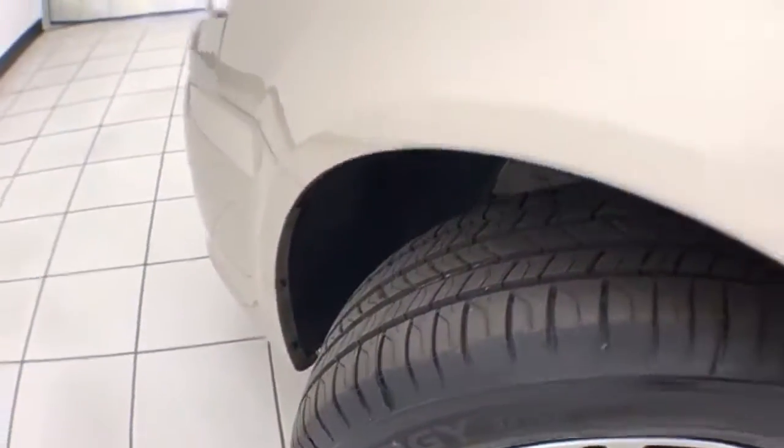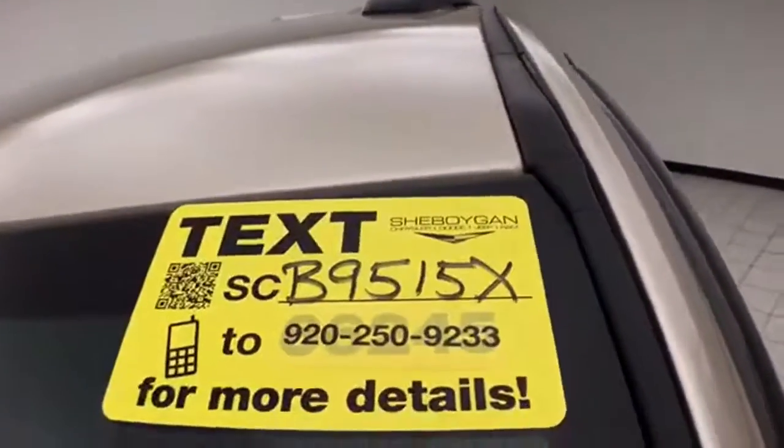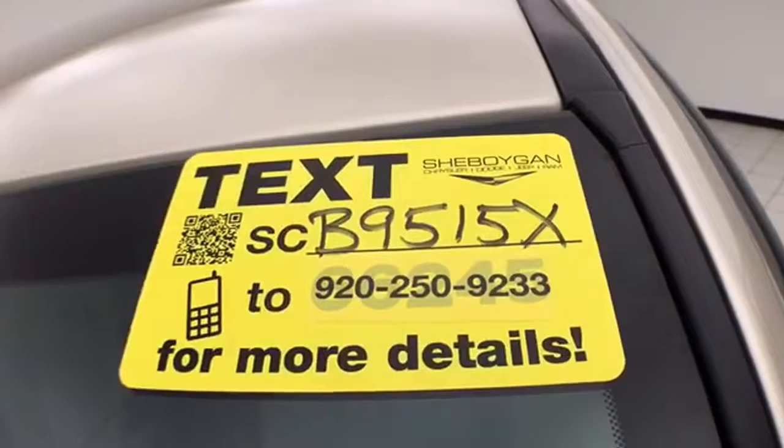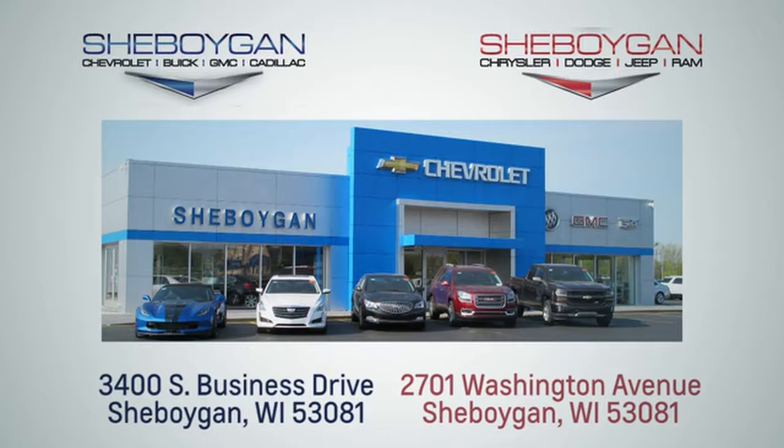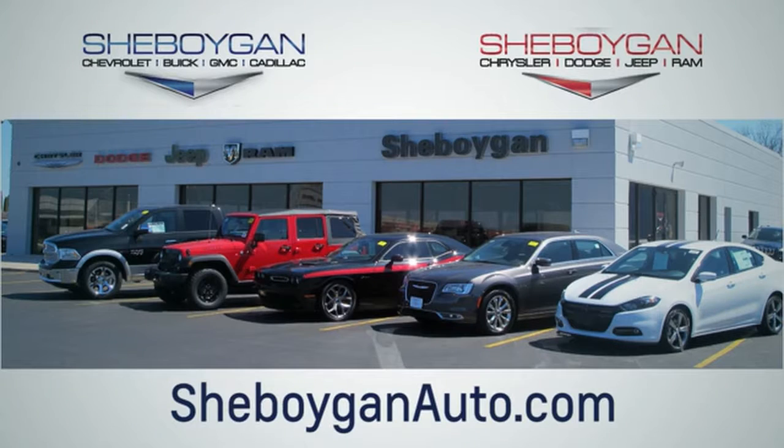Ready to go with new tires. Don't forget about that Chrysler Group certification protecting your investment. For more information on this Town & Country, please go to SheboyganAuto.com. We are conveniently located at 3400 South Business Drive or at 2701 Washington Avenue in Sheboygan, Wisconsin. SheboyganAuto.com.